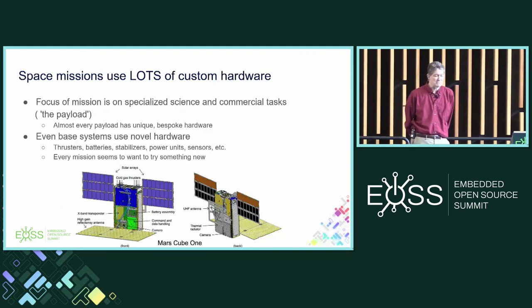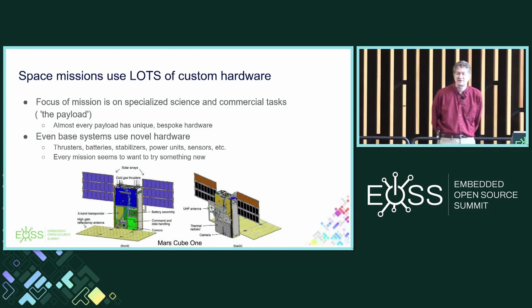The thing also about space that's interesting is that everything is new up there. They're still doing fundamental science about space, and a lot of the missions focus on the payload. I went to a conference and tried to get people to talk to me about the operating system they were using — nobody could, or would. They're always talking about the payload. And almost every payload is bespoke custom hardware. Even the base systems use novel hardware: the thrusters, the batteries, the stabilizers. The missions are always trying something new.